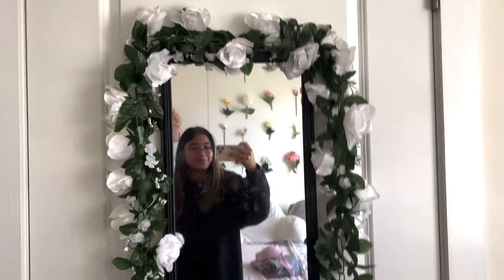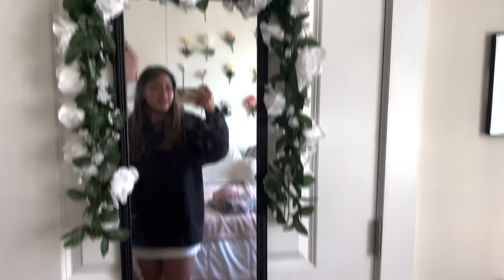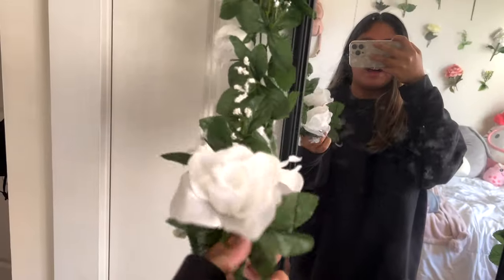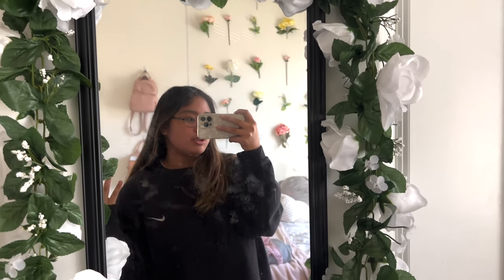Moving over here — this is my mirror. This is where I show all of my outfits for the day. This vine thing I got at Joann's, I believe. And the mirror I've had since freshman year — it's from Target.